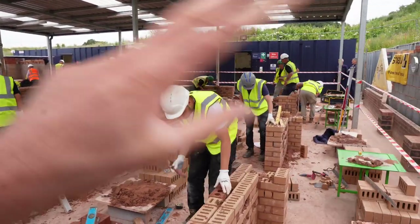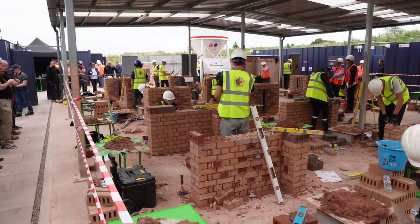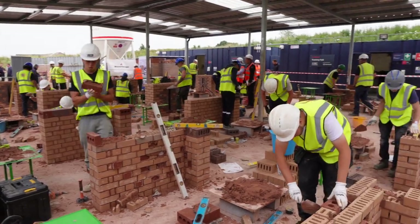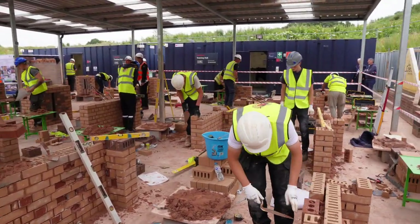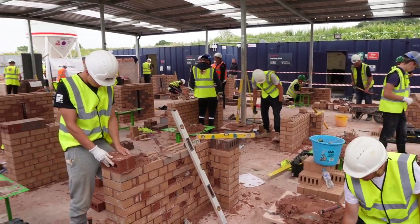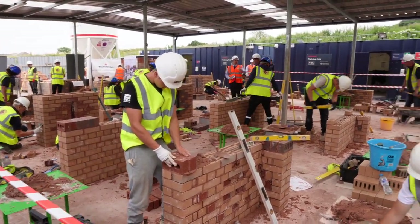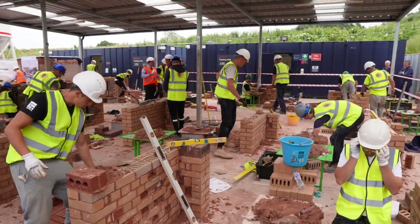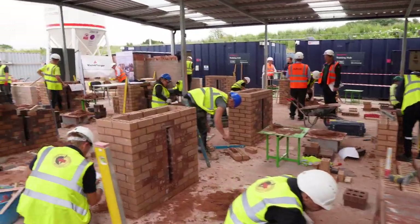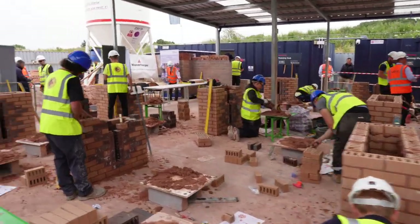So all this section here is the junior section. Up there is the senior section with a slightly more complicated build. Louie's got an hour and 20 minutes left to finish — he's got another 3 courses and a bit of brick on edge as well. Be nice if he brings home the gold, but nonetheless it's good experience for him. Let's go and see if I can find the Footprint boys.